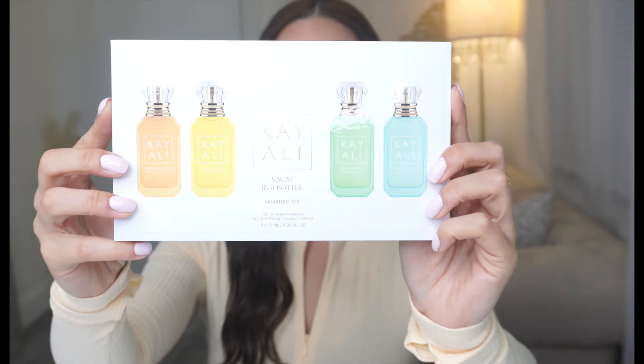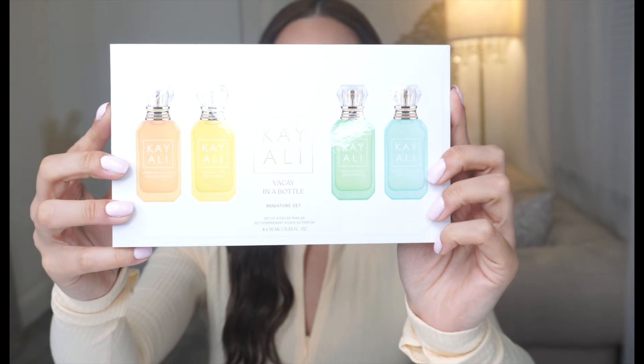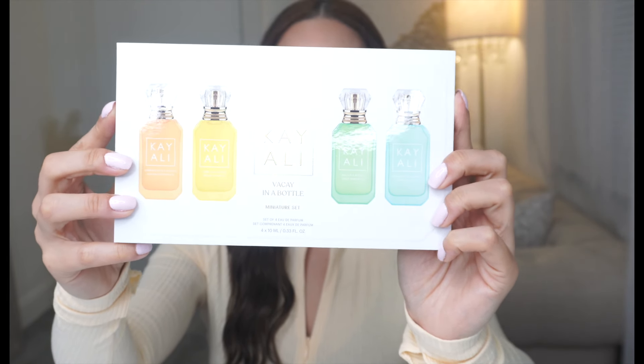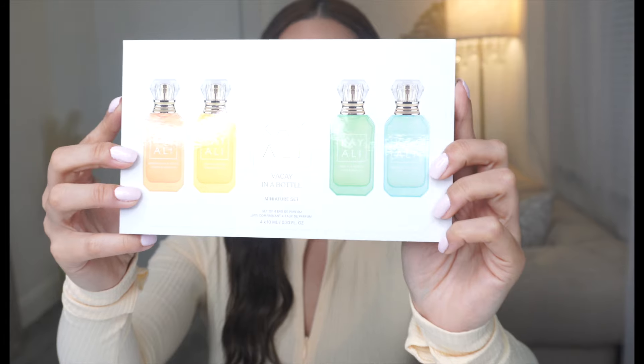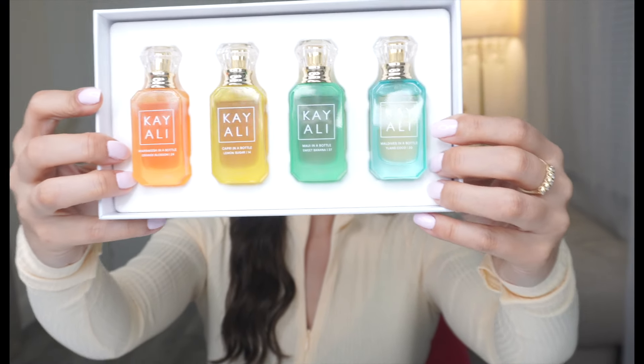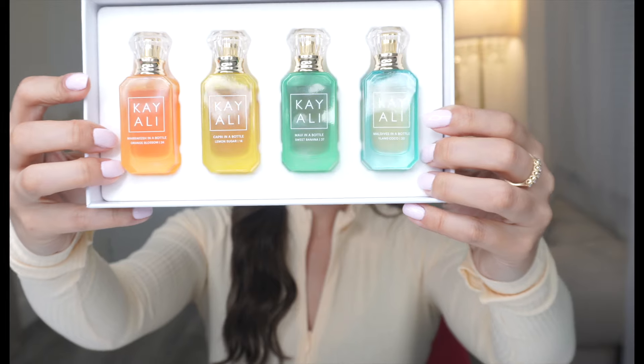How beautiful is the packaging? I mean, seriously, I love a good white box with the product image in the front. This looks great, this looks really nice. One thing about Kayali that I really love is their bottles — their bottles are absolutely stunning.